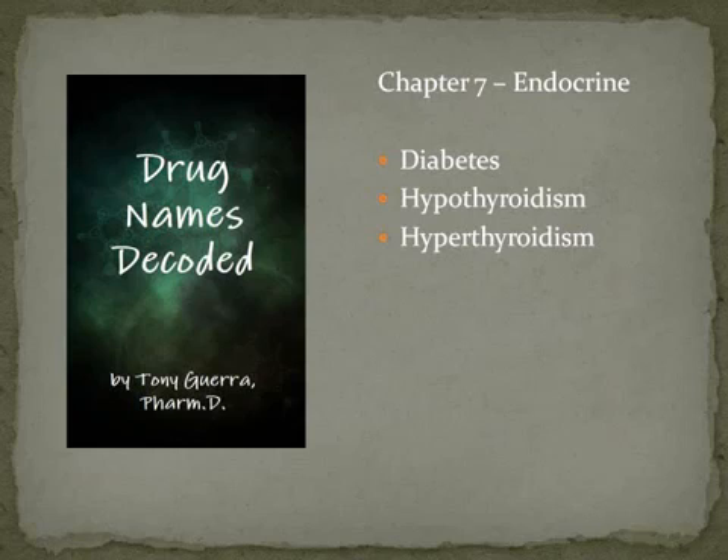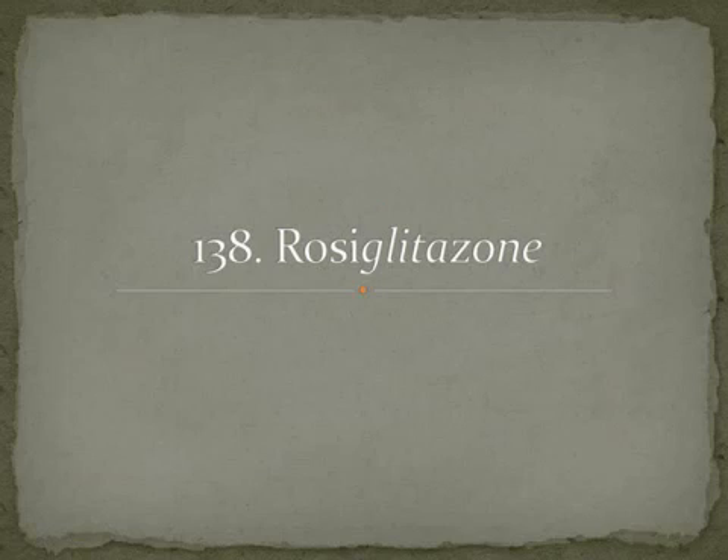Hypo means too low, so hypothyroidism is low thyroid hormone, and hyper means too much thyroid hormone. The first drug is the anti-diabetic rosiglitazone — that '-glitazone' suffix lets us know it's a certain class of diabetic medicine. The brand name is Avandia (A-V-A-N-D-I-A), and it's recently been under some litigation, which you can look up online.